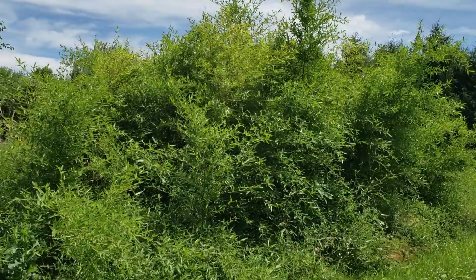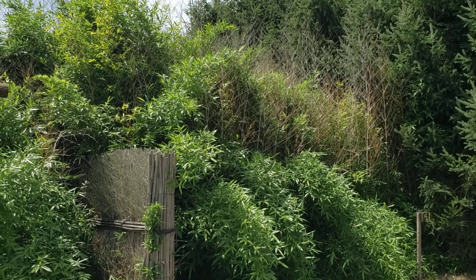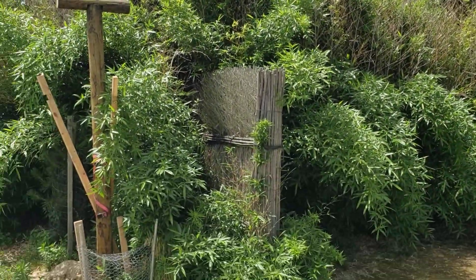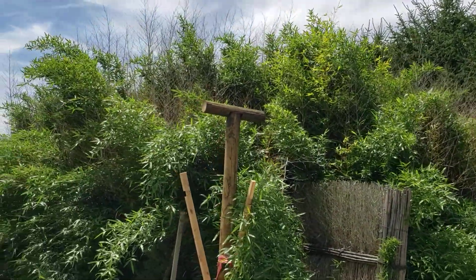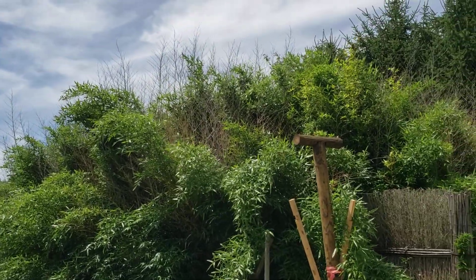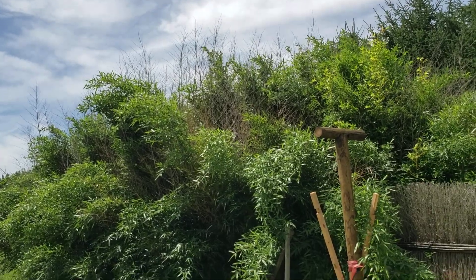Following after that would probably be Phyllostachys bissetii. You can see the top-kill sticking up above the grove, and all this we see here on the outside was new from the ground up this spring. It nearly covered the top-kill — not quite, but nearly. It did have some culms in the interior of the grove that had not top-killed but had wind-burnt and re-leafed. On the outskirts it did top-kill, but it came right back.